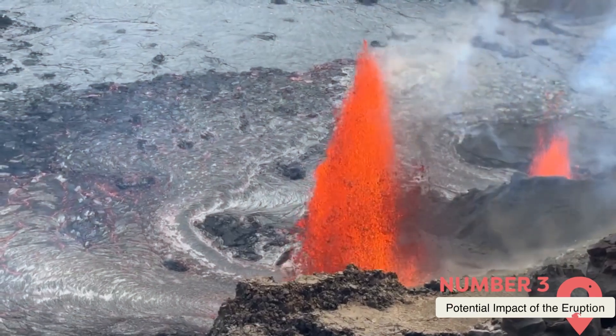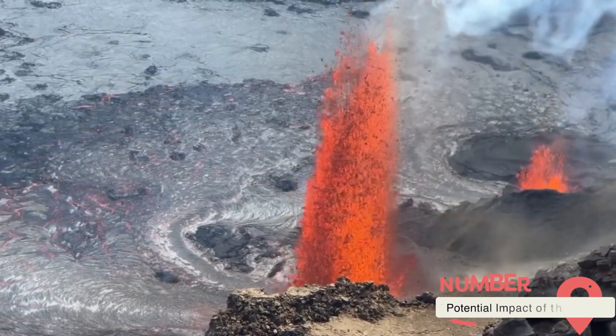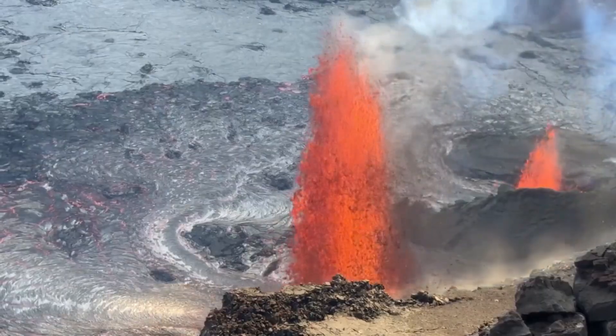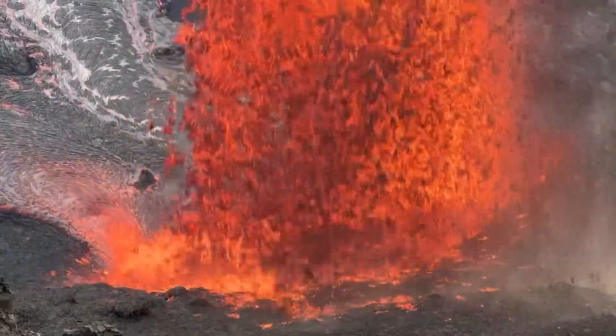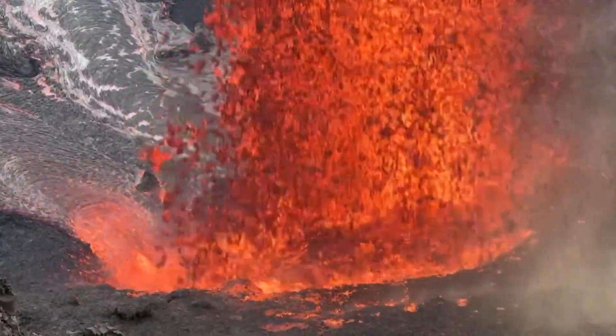An eruption at Axial Seamount could have far-reaching consequences, despite its location beneath the ocean's surface. While the seamount's eruption wouldn't directly impact nearby cities, the indirect effects could be devastating. If the volcano erupts violently, it could trigger powerful underwater earthquakes, resulting in massive tsunamis. These waves could strike the Pacific Northwest Coast, causing widespread damage to coastal infrastructure, properties, and lives. The proximity to major population centers like Portland, Oregon, and Seattle, Washington, heightens the risk of significant loss. Even areas further inland could feel the effects of a tsunami, especially in low-lying regions near the coastline.